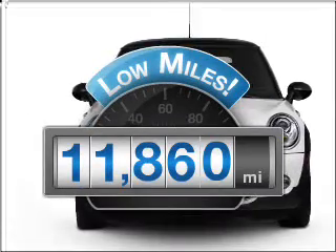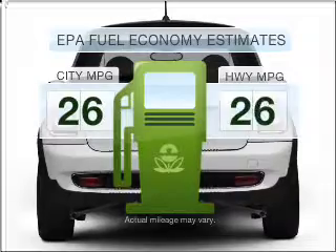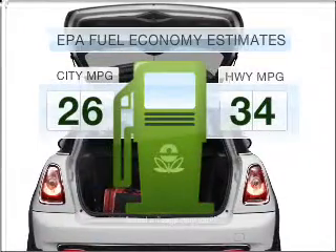A low odometer reading is a great advantage among other benefits offered on this ride. Save your money — make fewer trips to the gas station when driving this fuel efficient vehicle.